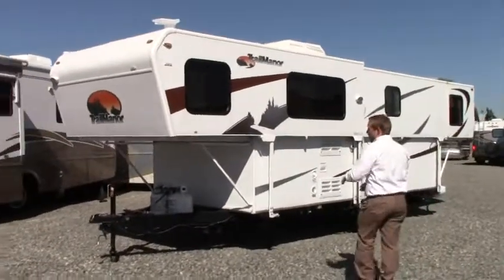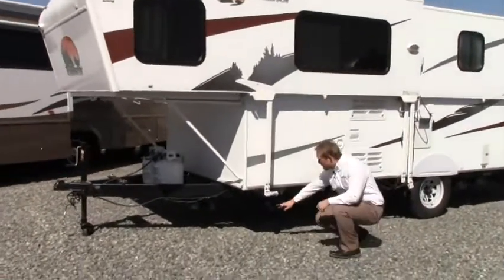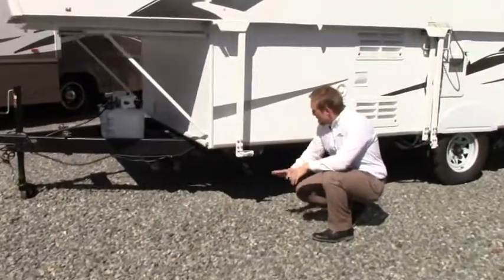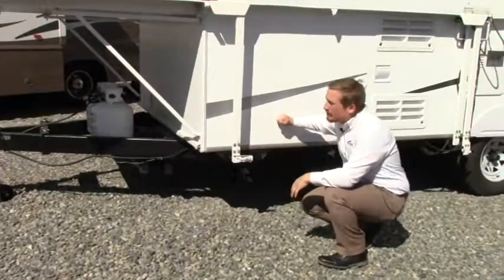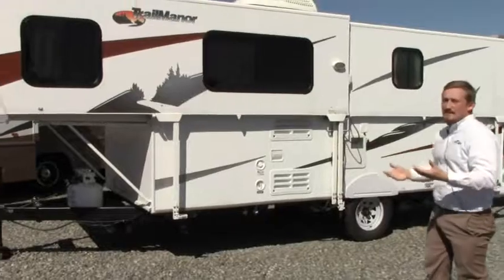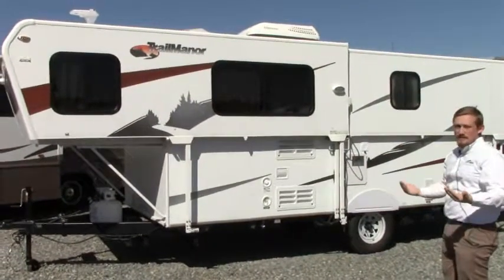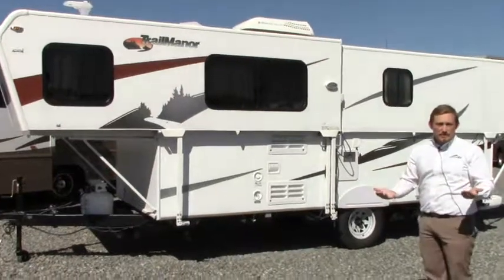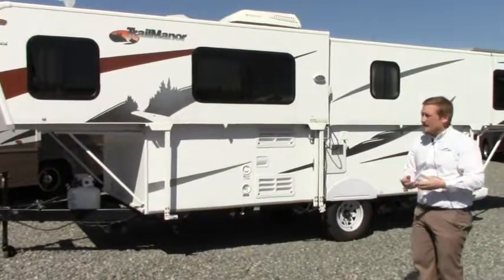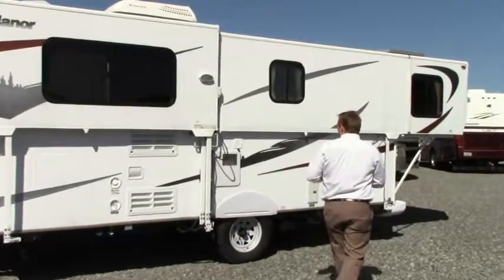Up front you're going to see our propane bottles as well as our Atwood tongue jack. We also come equipped with some stabilizers right here — wonderful when we're at the campsite, those are down and it's not going to let us rock anymore. A cool thing about Trail Manor is that right now it's open, fully exposed, and it's about 29 feet in length. However, when it's closed in, it's equivalent to 22 feet. So we're towing 22 feet, and when we need the space, we push it back out to 29. It's also a lightweight model, weighing just under 3,000 pounds.